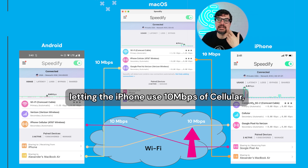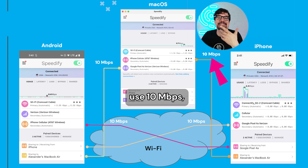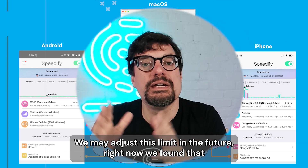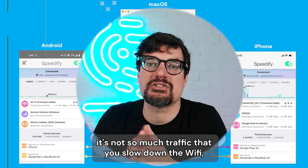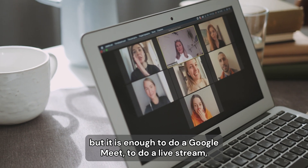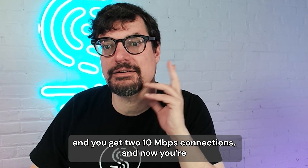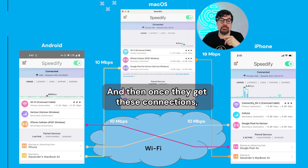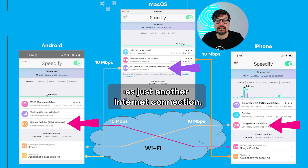So my Android phone is letting the iPhone use 10 megabits of cellular, the Mac use 10 megabits, the iPhone's letting the Mac use 10 megabits, the Android use 10 megabits. We may adjust this limit in the future — right now we found this is a great limit where it's not so much traffic that you slow down the Wi-Fi, but it is enough to do a Google Meet or a live stream. And you get two 10-megabit connections, so you're potentially streaming in 4K. Once they get these connections, they show up in the user interface as just another internet connection.